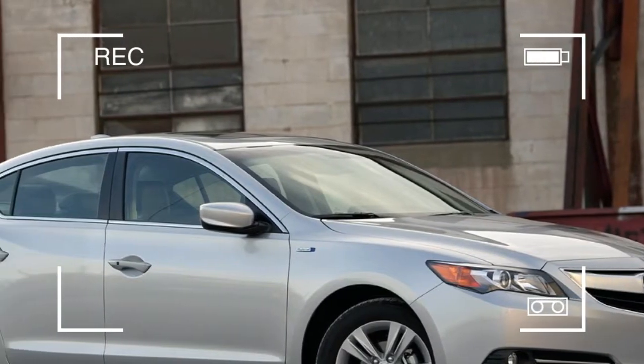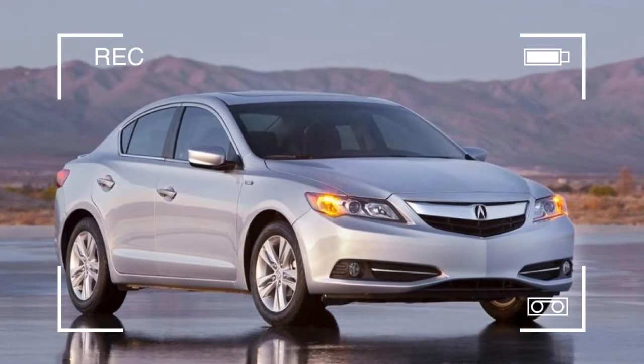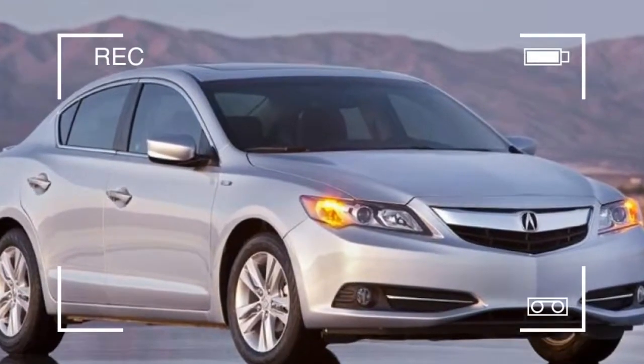Oh, how we love firsts. Our first steps. Our first car. Our first time having... well, never mind that.